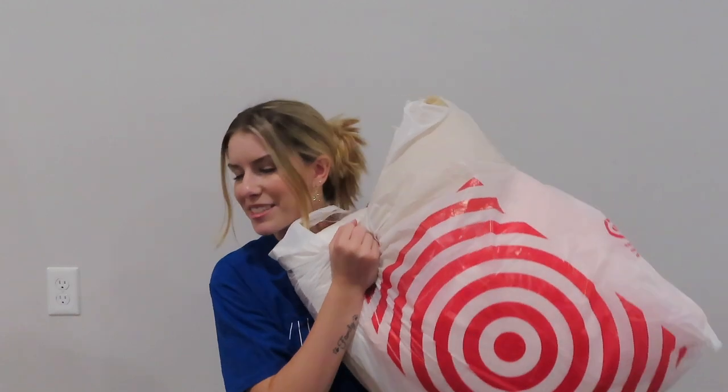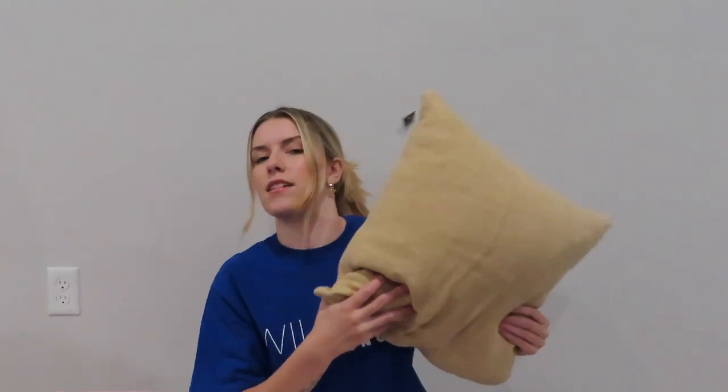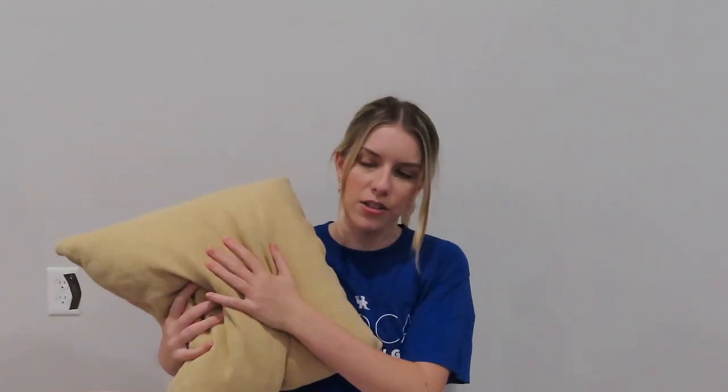The next place I went is definitely where I bought the most stuff, and that is Target. I feel like we all know this struggle — slash blessing — at the same time: going to Target and getting a million things, and that's definitely what I did. To start it off, I bought some pillows — and this isn't even all of them, I think I bought five pillows from there, all throw pillows. The first one I got is this neutral yellowy-beige color and it's so squishy and soft. I love it — it ties the colors together with that beige tone.